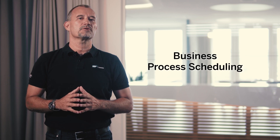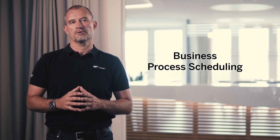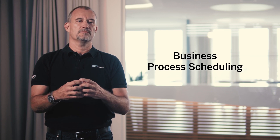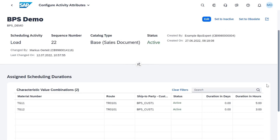Talking about centralizing and optimizing your processes, let's come to supply chain. With the new business process scheduling, you have a flexible scheduling solution to connect with business documents. The scheduling framework enables you to plan logistical activities of different business processes.